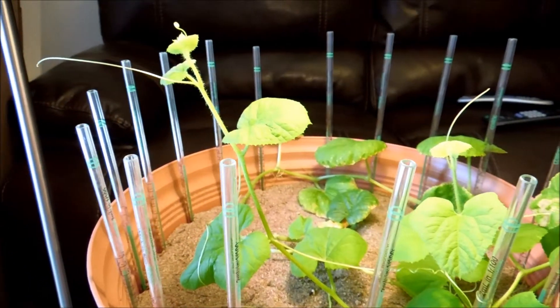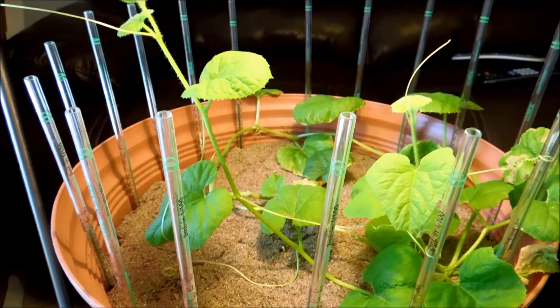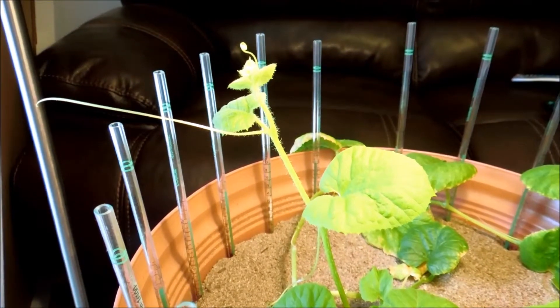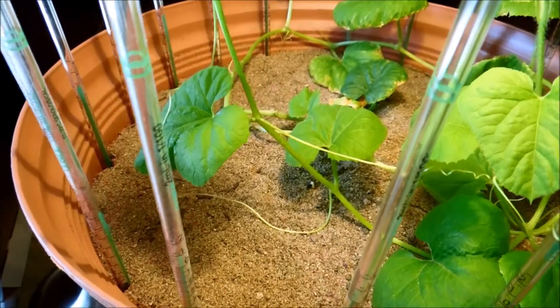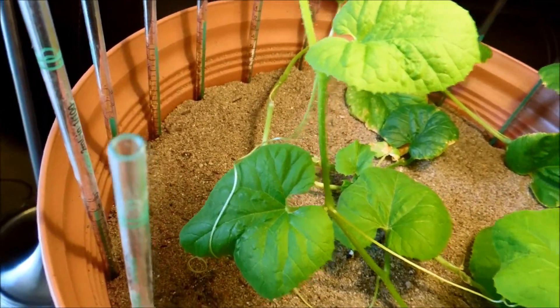It's day 103 of this honeydew germination experiment and everything is going really well. The most dominant plant is fiercely pumping out as many leaves and tendrils as it can, exhibiting strong phototropism upwards. It has long tendrils that are kind of whipping all over the place, even onto itself, looking for things to bind to.